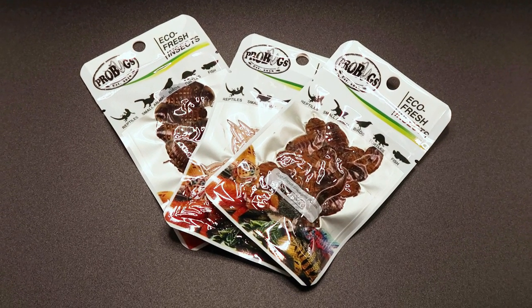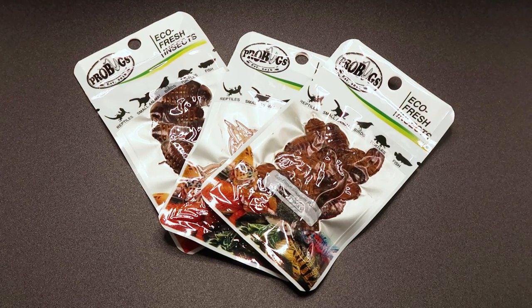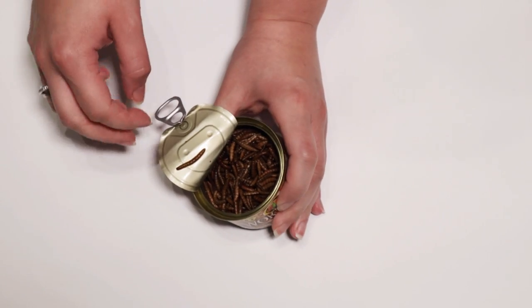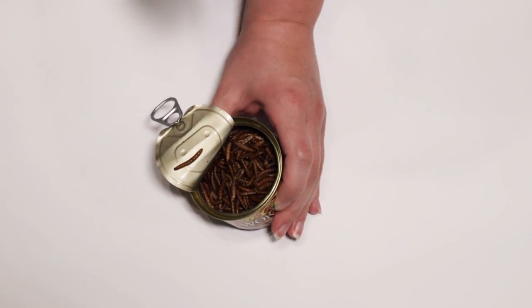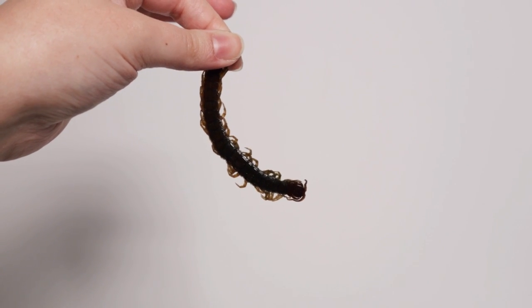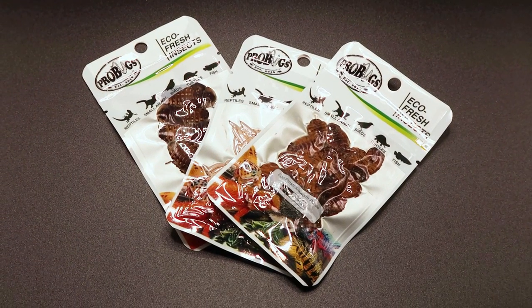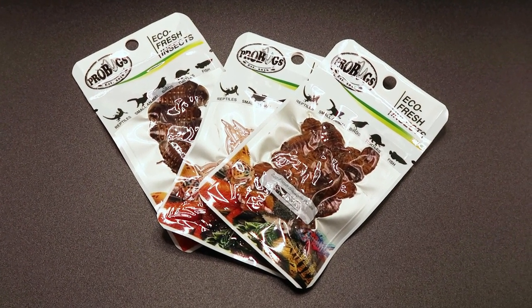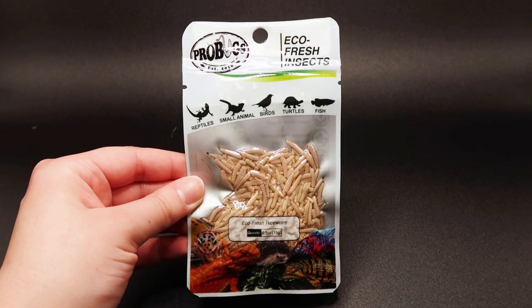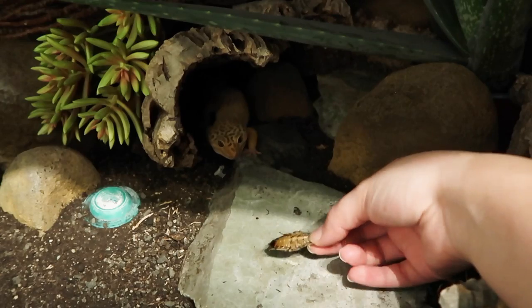Hey guys and welcome to today's video, which is a feeding video but with a twist. Recently I've been trying out various different diets - we had canned food, we had centipedes, and in that video I did mention that I have a few other things to feed the geckos. So I have silkworm pupae, rice worms, and dubia roaches. Today I thought we'd try them out.